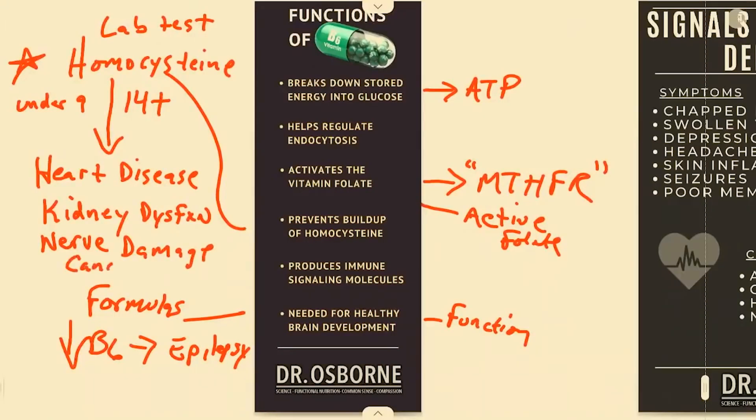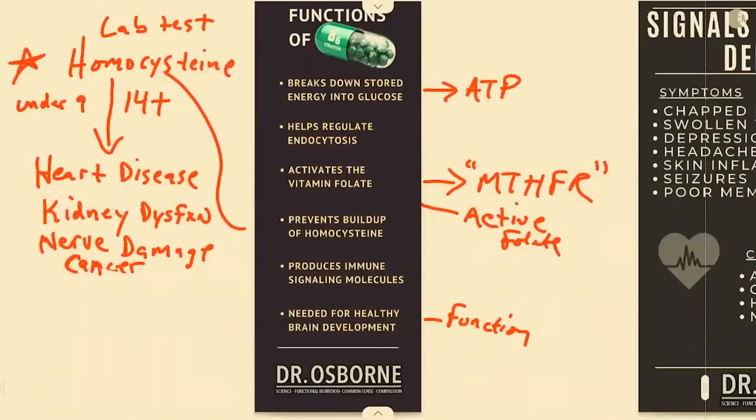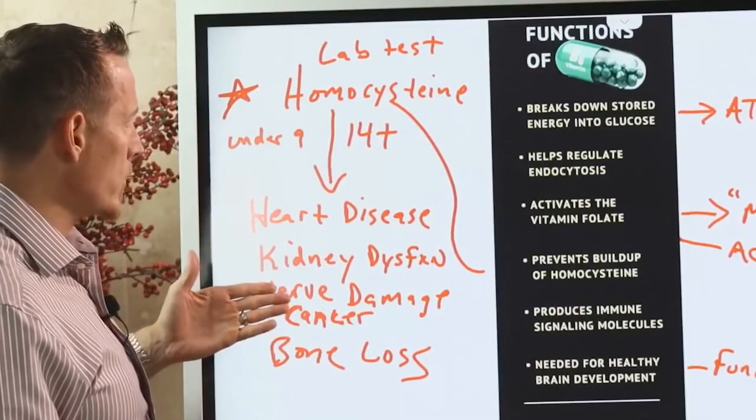Heart disease, kidney disease, nerve damage, cancer — and homocysteine has also been linked to bone loss. All of these are major conditions that doctors today treat on a regular basis using drugs and chemicals to manipulate your biochemistry. Homocysteine is an independent risk factor for all of them.